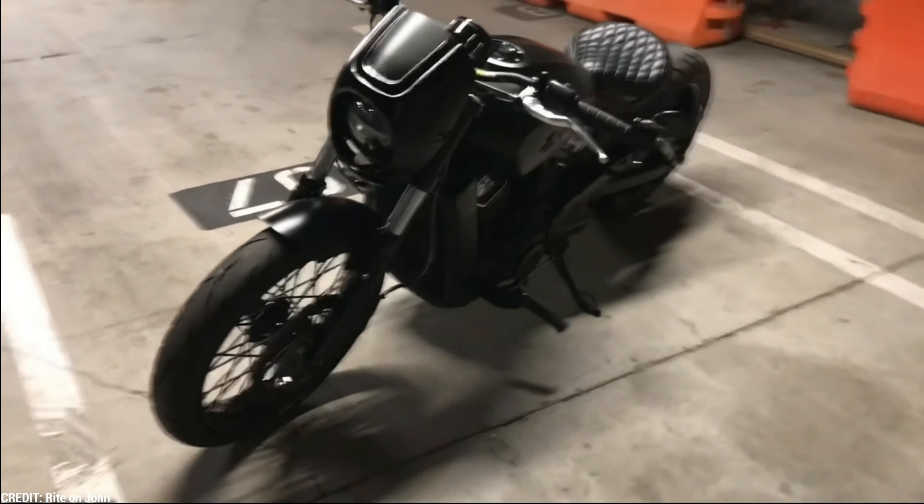The front suspension is silky smooth and has plenty of travel, but the back is tight and has only 2 inches of travel. On rough road dips, the back end practically bottoms out, giving you a nice kick in the rear and serving as a warning to steer clear of potholes wherever possible. The Scout Rogue's optional anti-lock braking system allows you to stop in an instant without worry. The Rogue's comfortable seat, swift acceleration, and seamless gear changes make it ideal for long rides — I probably wouldn't have pulled over if the gas tank hadn't been so puny.